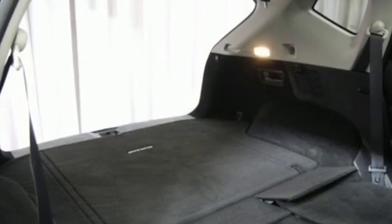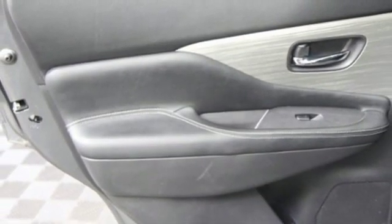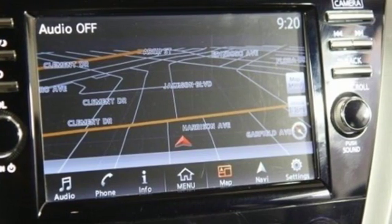V6 engine, aluminum wheels, electronic shift on the fly, and continuously variable automatic transmission. See it for yourself when you take it for a test drive.